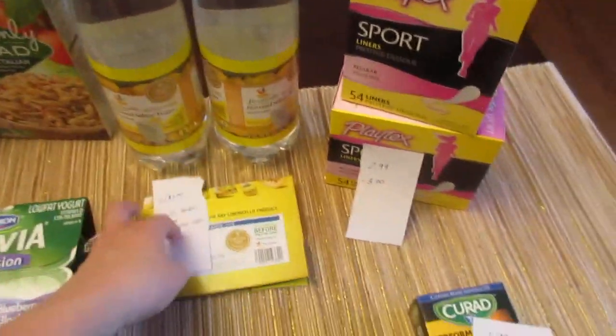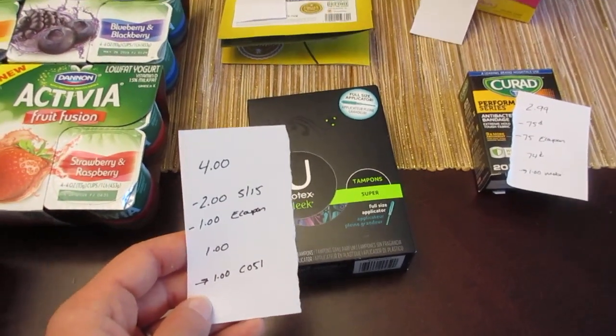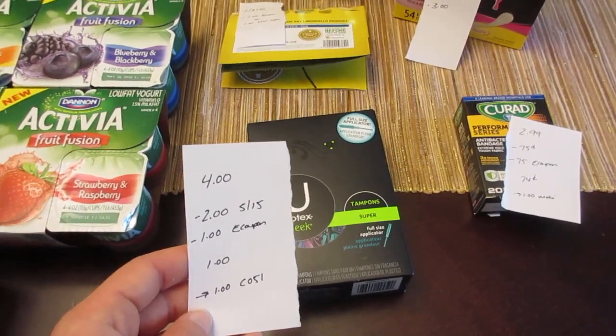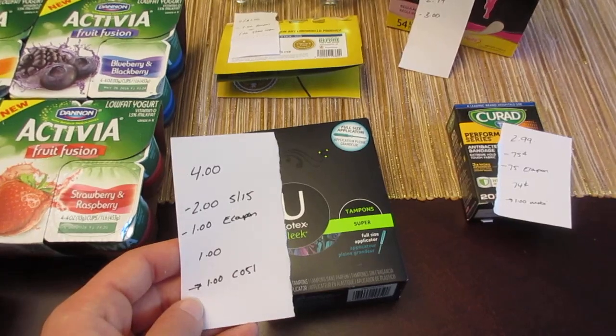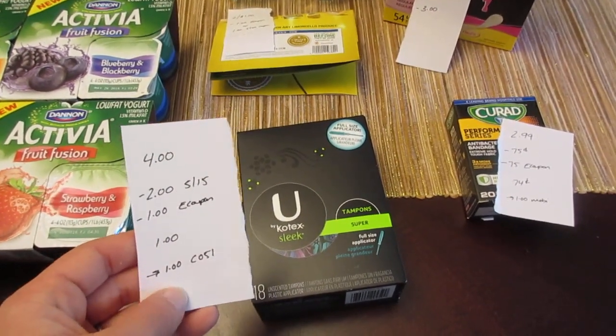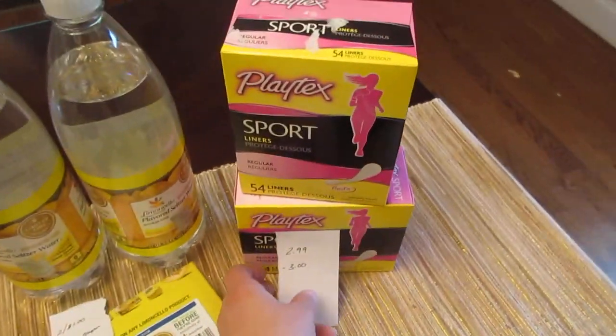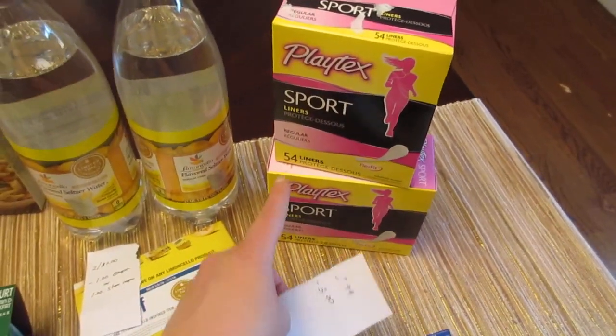The Kotex is $4.00 and there's a $2.00 manufacturer coupon coming in this weekend's Smart Source. There's also a $1.00 e-coupon and a $1.00 Checkout 51 rebate, so it makes it free.